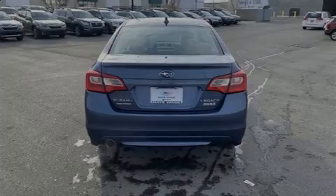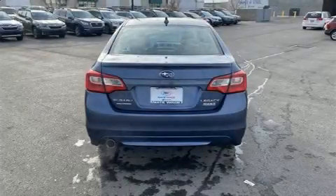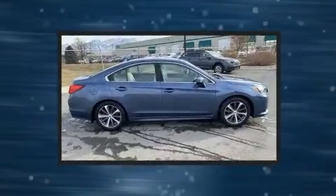Introducing the 2017 Subaru Legacy. This four-door, five-passenger sedan has not yet reached the 20,000 mile mark.